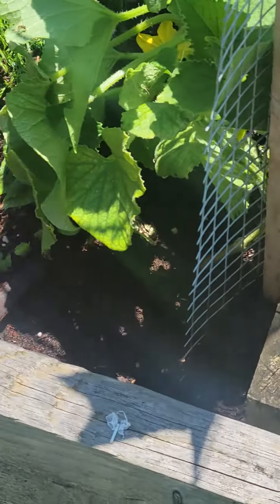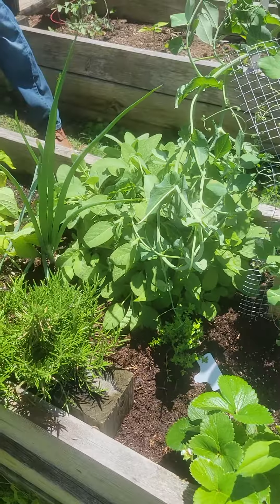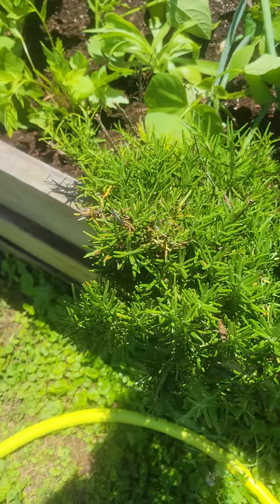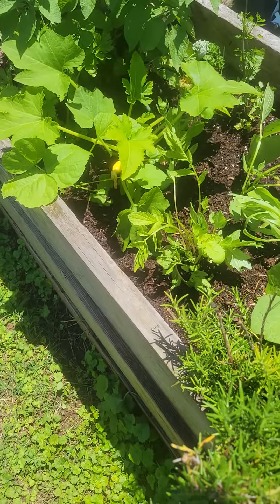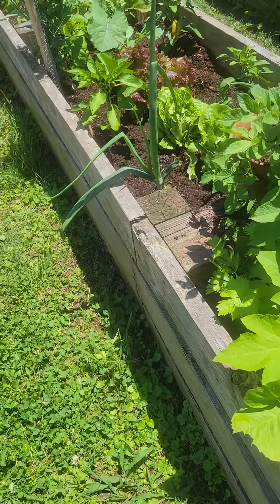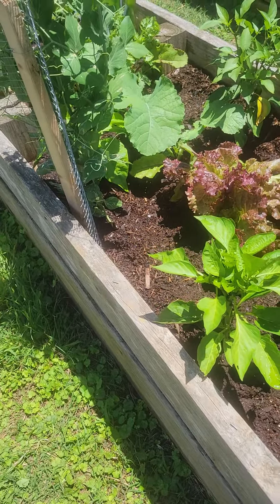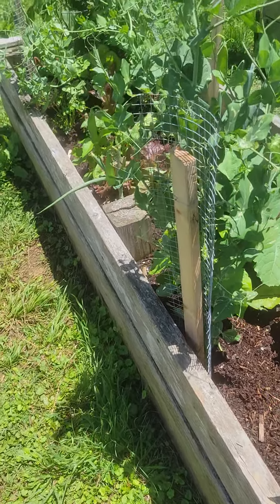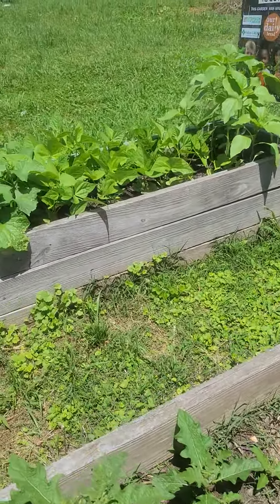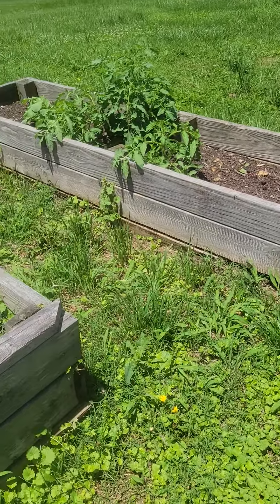Tomatoes. I'm gonna have to control this sage right here — it's out of control. Valerian root. Potatoes. It's a lot growing on, y'all. Squash after squash. Tomatoes.